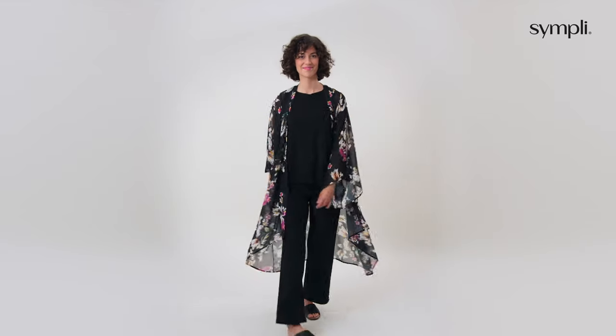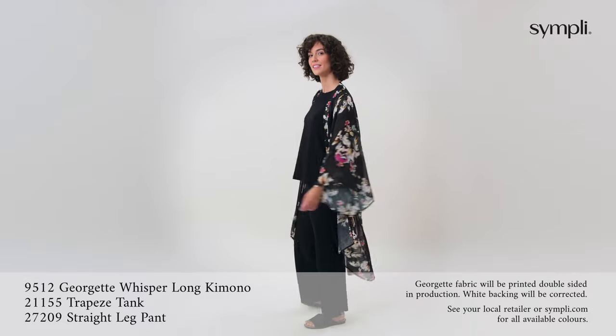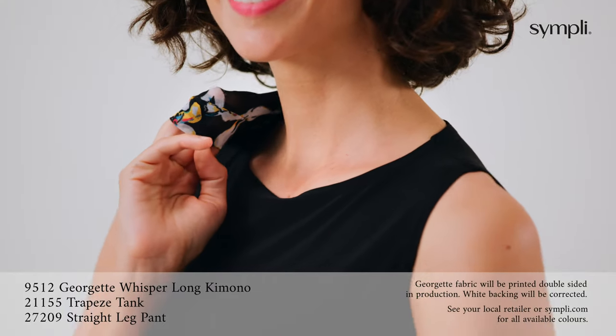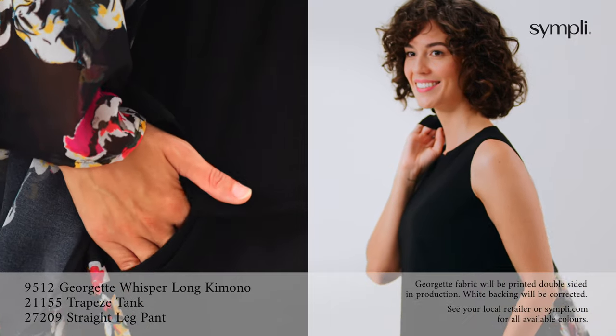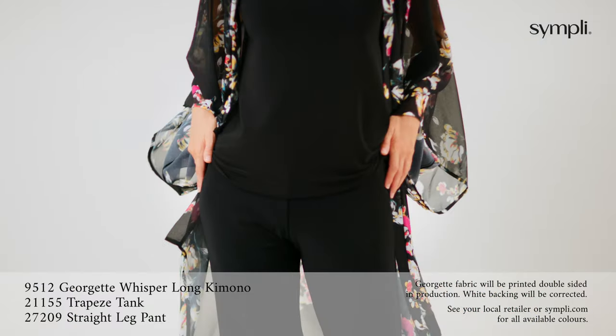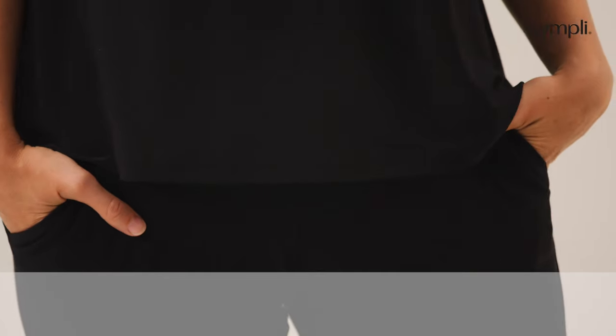A new style in a new print for this season, our Georgette Whisper Kimono has signature kimono sleeves and is perfect for layering over our trapeze tank with its high boat neckline and A-line shape.